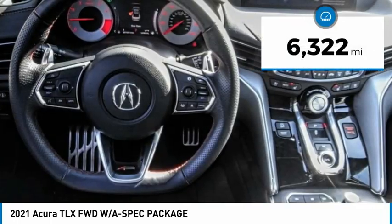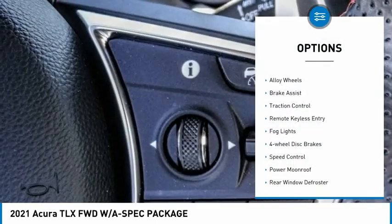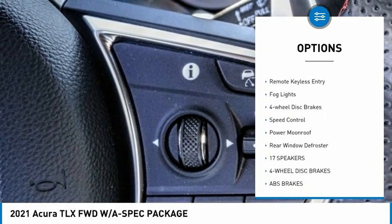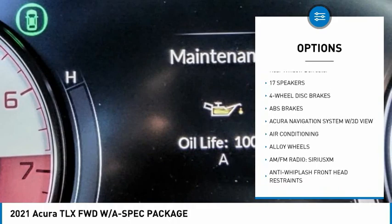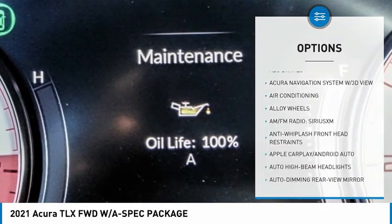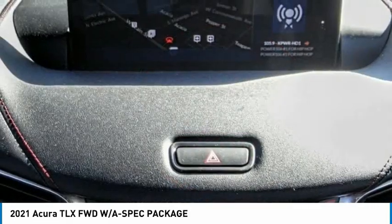This vehicle has less than 7,000 miles. Here are some of this vehicle's great options: electronic stability control, alloy wheels, brake assist, traction control, remote keyless entry, fog lights, four-wheel disc brakes, speed control, power moonroof, and rear window defroster.